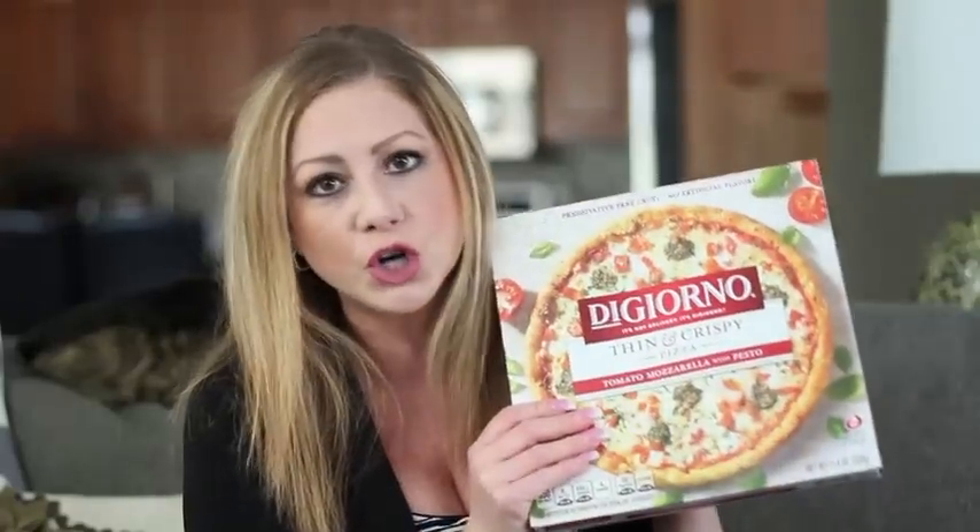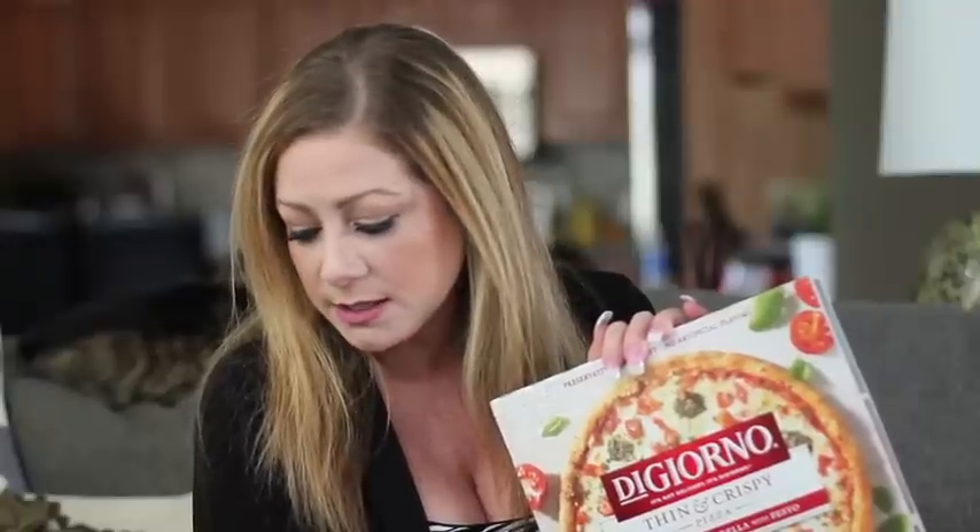Last but not least, the DiGiorno pizzas. The regular DiGiorno pizzas are about $5, and the DiGiorno Thin and Crispy pizzas are $3 right now. There's a $2-off-two insert coupon you want to use. Buy four and you'll get a $3 Catalina back. There are also Kroger digital coupons — the one for Thin and Crispy is $1 off two. Combined, these pizzas come out to only $1.25 each.